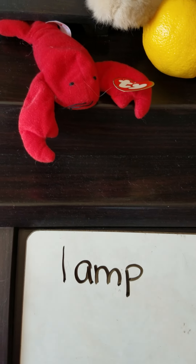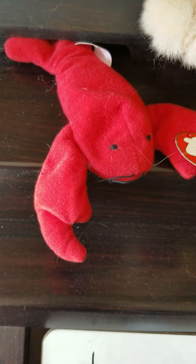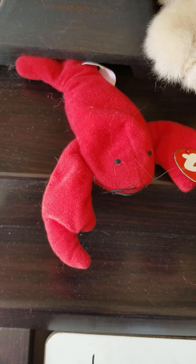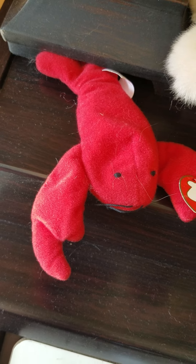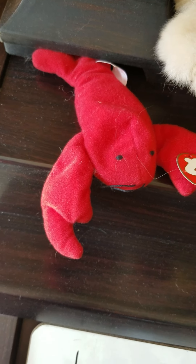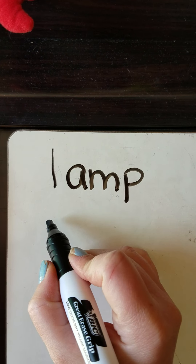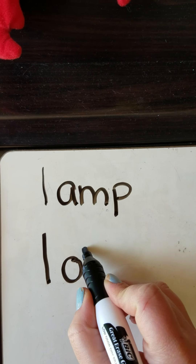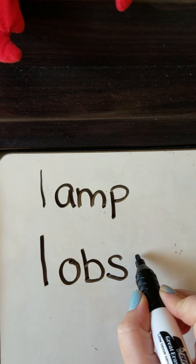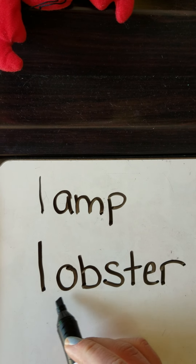Let's look at the first animal. This little red animal lives in the ocean and can walk along the bottom. This is a lobster. What's that first letter in lobster? It's L. L-O-B-S-T-E-R. Lobster.